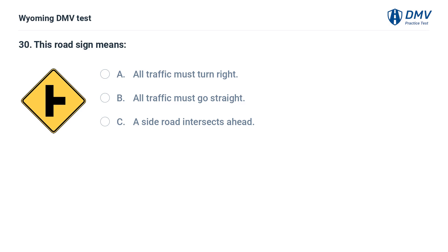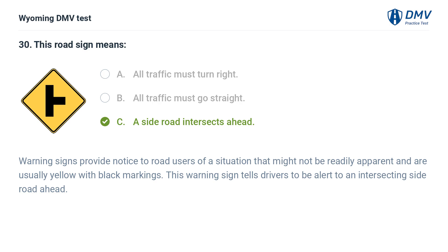This road sign means: A. All traffic must turn right. B. All traffic must go straight. C. A side road intersects ahead. Answer: C. A side road intersects ahead. Warning signs provide notice to road users of a situation that might not be readily apparent and are usually yellow with black markings. This warning sign tells drivers to be alert to an intersecting side road ahead.